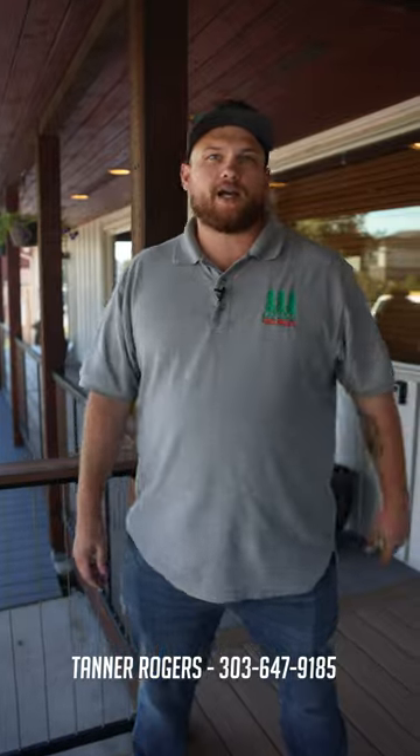You can throw a little drink rail on here, have some cocktails at night. Come check us out, Rocky Mountain Forest Products, rmfp.com. We'll see you soon.